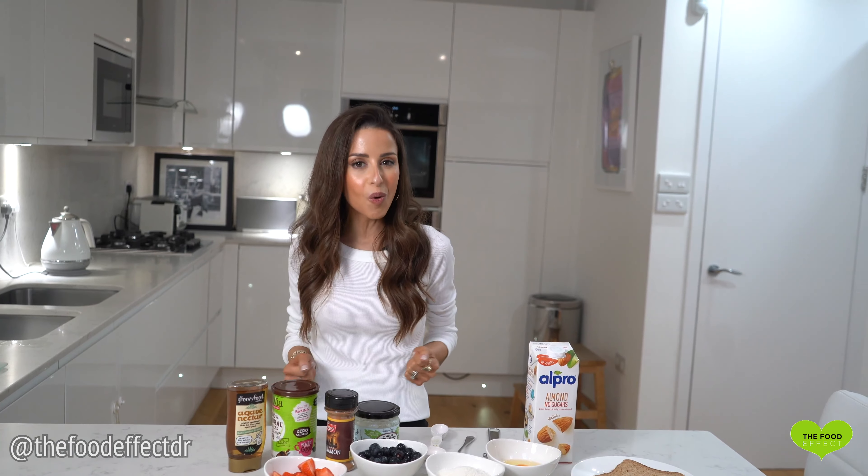Traditional French toast is typically made with thick white bread fried in ample butter or oil, coated in a thick layer of refined white sugar and possibly paired with some highly processed golden syrup or pancake syrup. A surefire recipe for spiking and then crashing your blood sugar levels, leaving you feeling tired, hungry and in search of more sugary and starchy food not long after — not what we want from a healthy breakfast or if you're looking to lose weight.